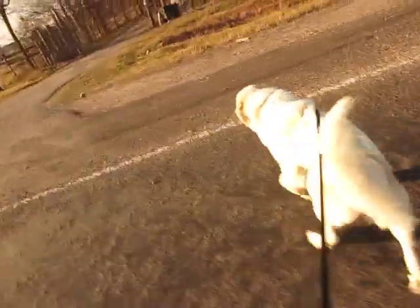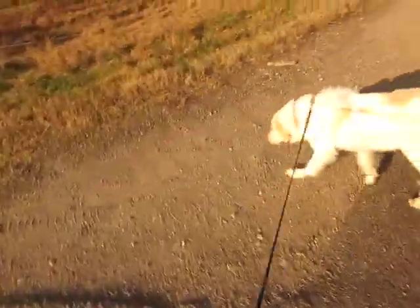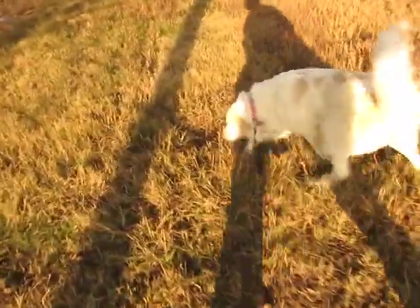And if you're watching this video, maybe you can put some guesses in the comments about what breed she is besides Pyrenees, because I think her nose is way too long and slender to be a pure Pyrenees.